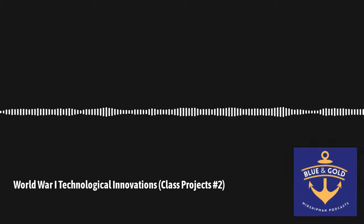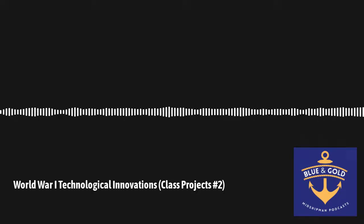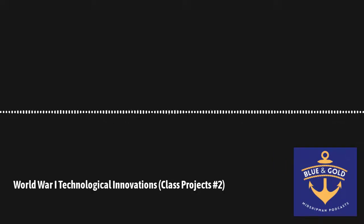Thanks for joining us in another episode of Blue and Gold, where our goal is to promote student voices and better engage the public through discussions of our common history. Today we're featuring a student-produced podcast from one of our history courses taught here at the U.S. Naval Academy. It represents a winning combination of diligent research and thoughtful presentation. For more information about this episode, the midshipmen involved, and the class for which it was produced, please see the episode's description.